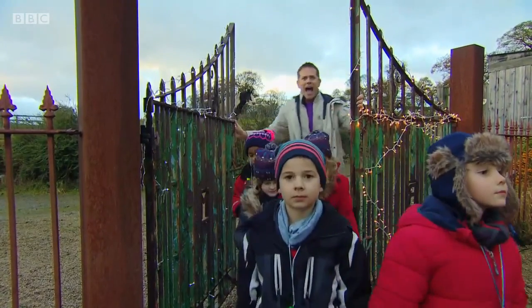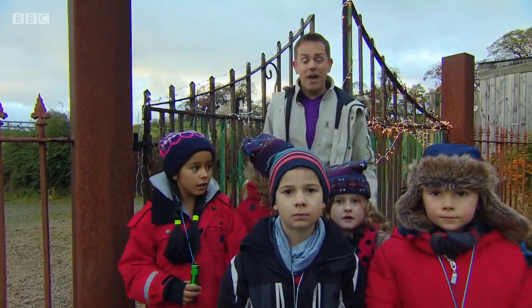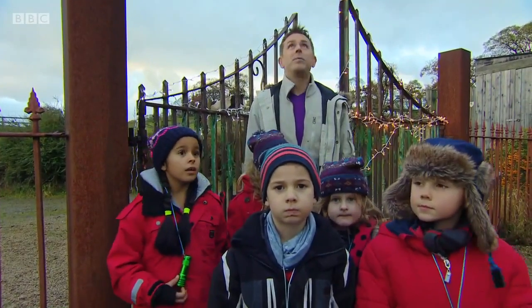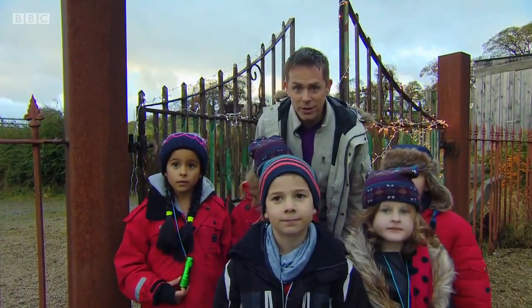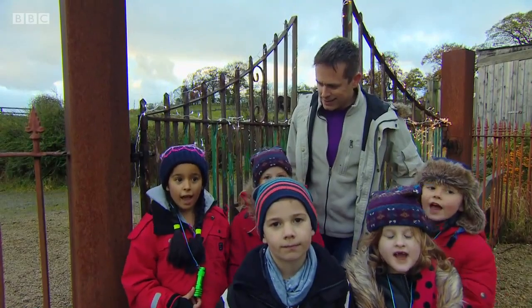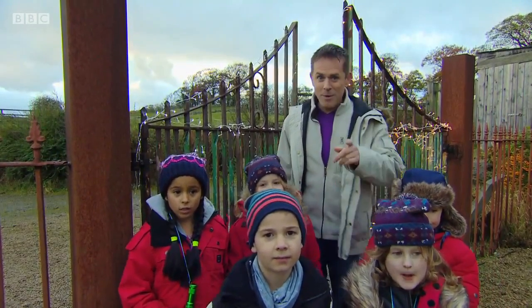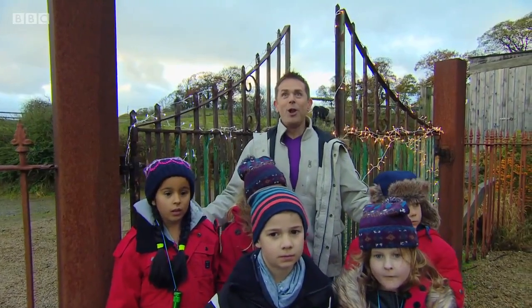This way. Hello, Stargazers. We've had a fantastic week here at Stargazing Park, spotting wonderful things in the night sky. We've got one more chance to do that tonight. So have you got everything you need, Stargazers? Yeah! Brilliant. I hope you have too. Come on. All together. Here we go. Look up.